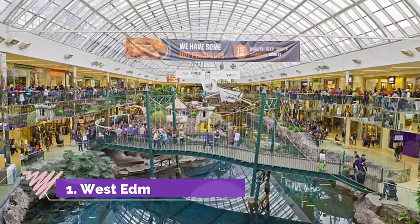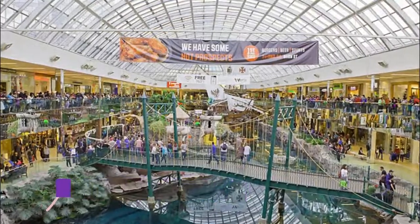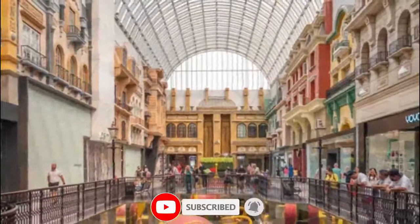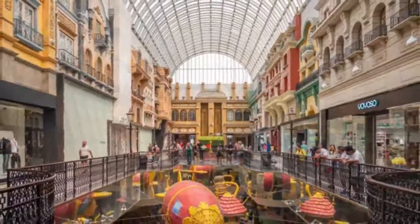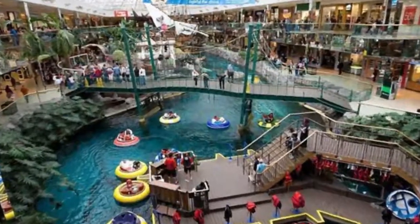Number one: West Edmonton Mall. Canada's West Edmonton Mall is not only the country's largest shopping center and one of the largest in the world, it's also a major tourist attraction. In addition to hundreds of shops and restaurants, the facility contains a hotel, movie theaters, an ice rink, an aquarium, and much more.